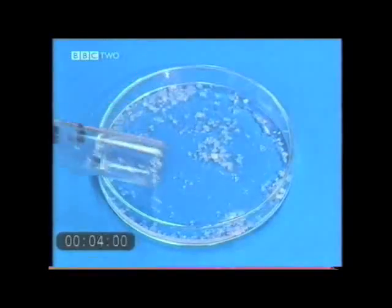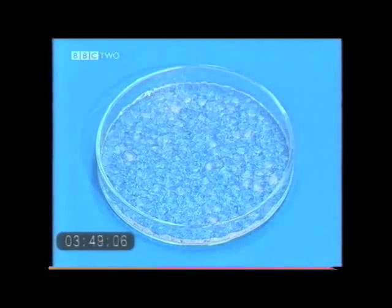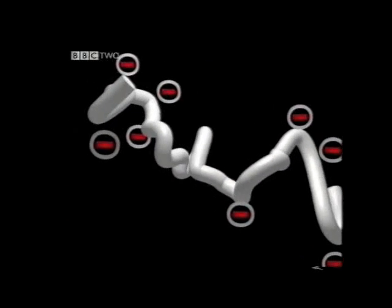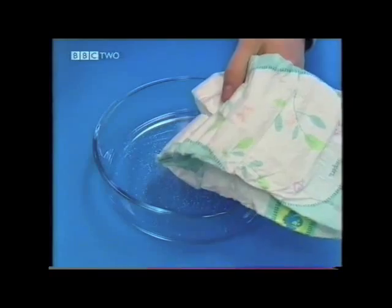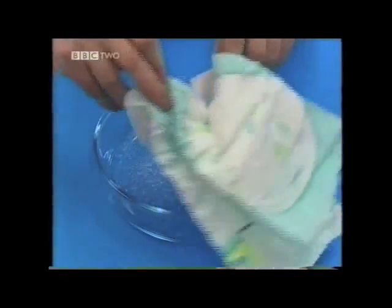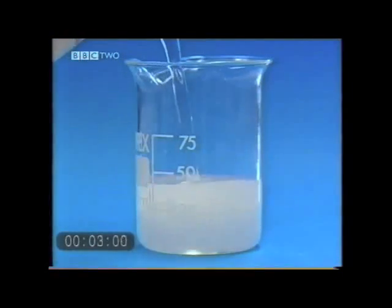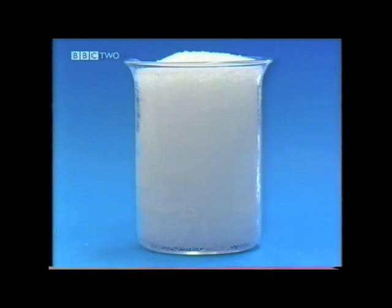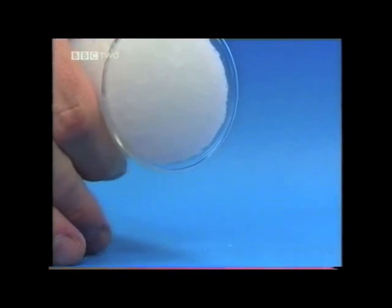A super absorbent polymer works by absorbing water from the external medium surrounding it. First, water molecules enter the gel to hydrate the polymer chains, making them mobile so they can begin to move around in the gel structure. Once that's happened, negative charges on the backbone of the polymer repel one another, forcing the polymer chains apart and causing swelling. If we cut open a nappy, we can shake out the granules of super absorbent polymer, and if we add water, we can watch it swell up very rapidly. When we tip the beaker over, the super absorbent gel granules are relatively dry and firm — this is what you find inside the nappy structure.